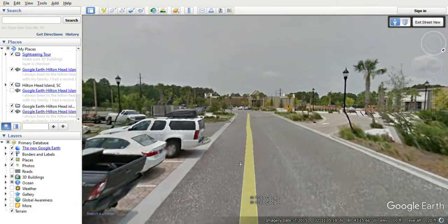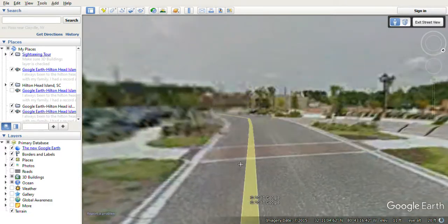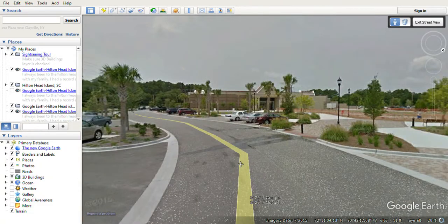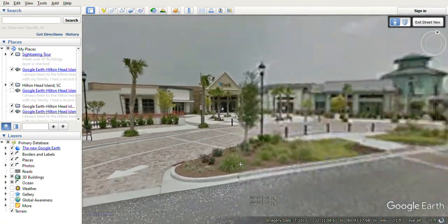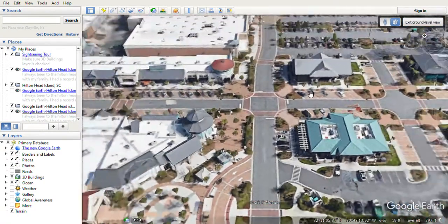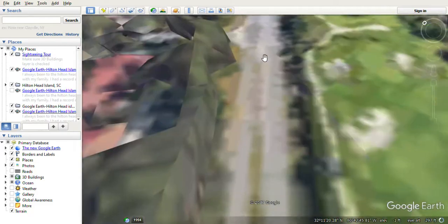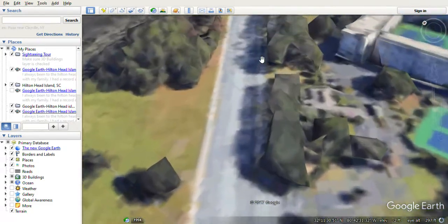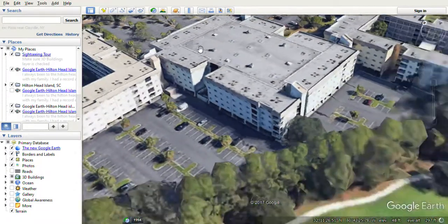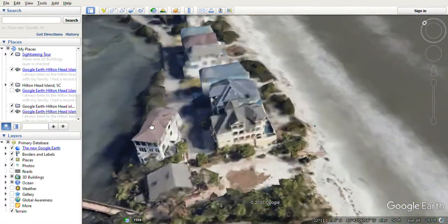I'm gonna zoom in there, by the way — you can see any place we're going to. I can see the Belk over that way, you can see it everywhere. Let me just look around real quick. Hold up — look right there, this is the street right here.